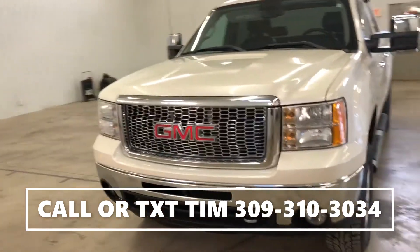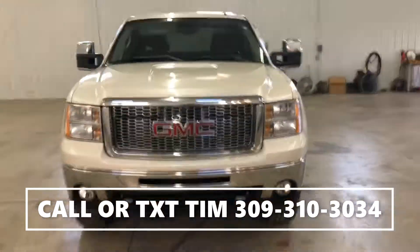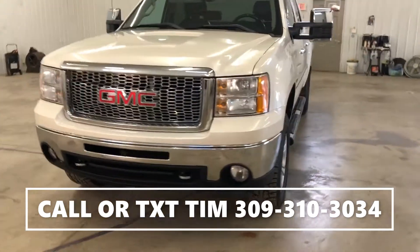If you have any questions on this truck, my name is Tim. Feel free to give me a call or text at 309-310-3034. Just let me know how I can help you out — I'll be more than happy to do anything I can for you.